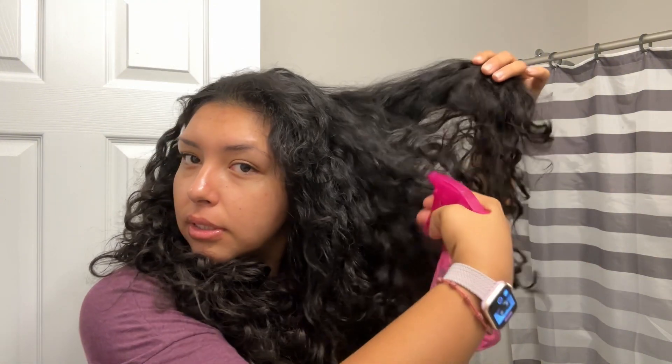Buenos días — I look crazy this morning! I'm about to detangle this mess and go make my coffee to start the morning right. I already did my skincare, and I'm gonna use this Miracle Curls curl defining oil — it's really good. It doesn't leave your hands oily, absorbs into your hair super easily, and it actually really moisturizes.